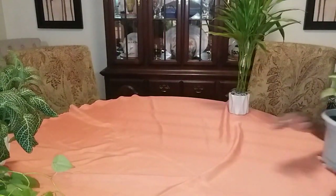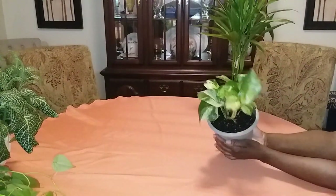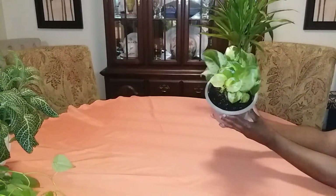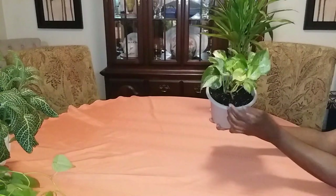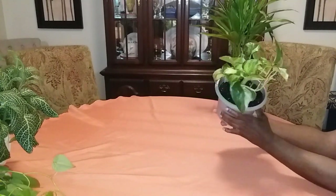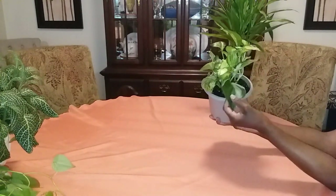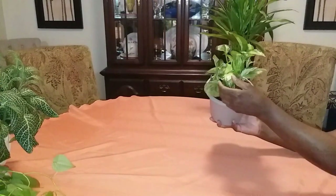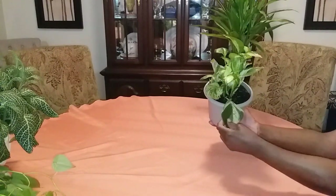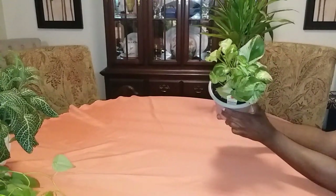Low light plant number eight: the Pearls and Jade Pothos. This plant not only can tolerate low light, but it can tolerate medium and bright light as long as it's not getting direct sunlight. The leaves will burn if it gets direct sunlight. This pothos doesn't seem to grow as fast as the Golden Pothos, but it requires the same care.